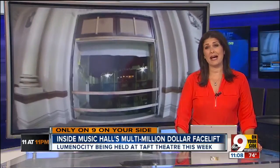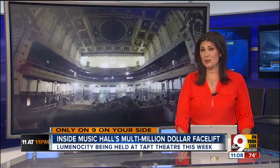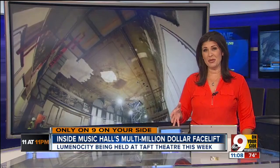A Cincinnati icon, Music Hall, is in the throes of a $135 million dollar renovation, and you will be shocked by what parts of the building look like tonight. Ours are the only TV cameras that have been inside Music Hall during construction. Evan Millward takes us along for a tour and shows us one dramatic discovery.